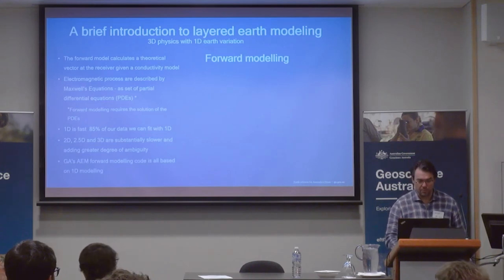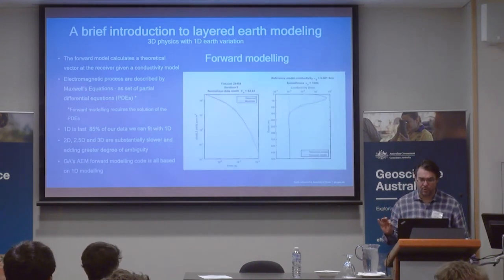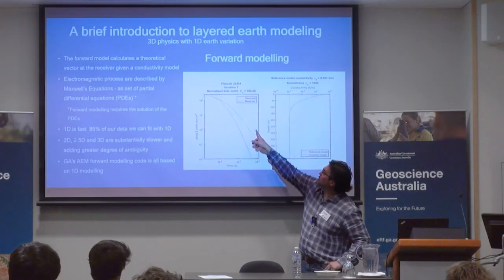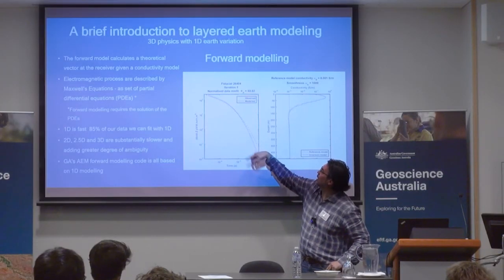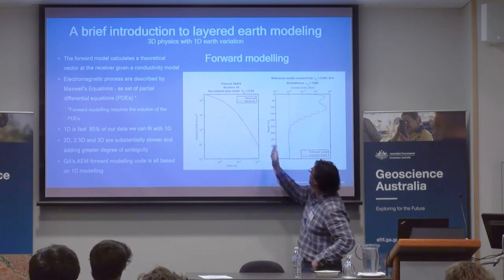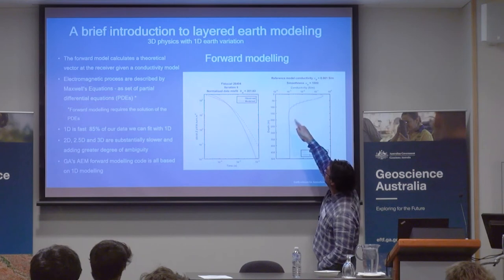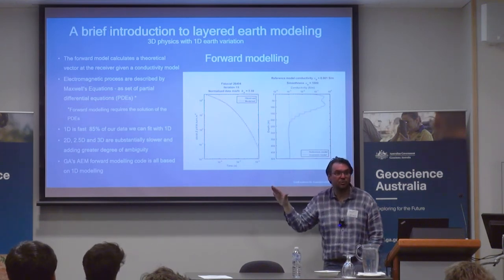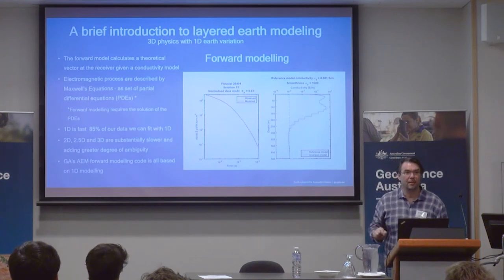This little animation shows in the red dots your observed data. Then through the iteration process, which is an inversion, you try to fit the model. Then you can get a conductivity that is varying with depth. That in a nutshell is what I'm going to show in the mathematics.